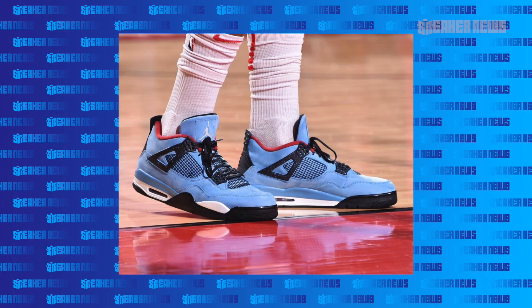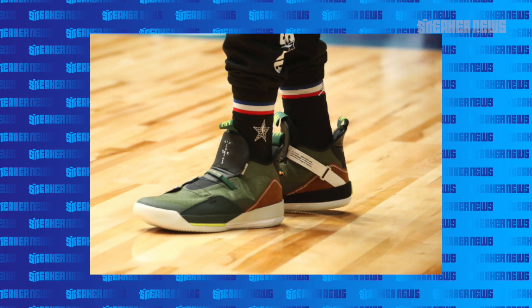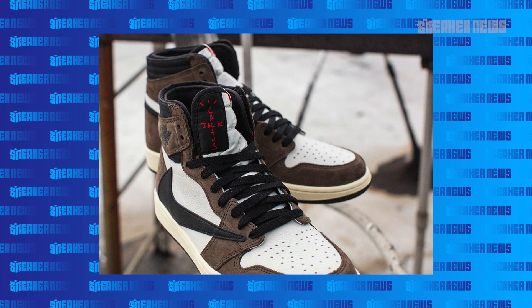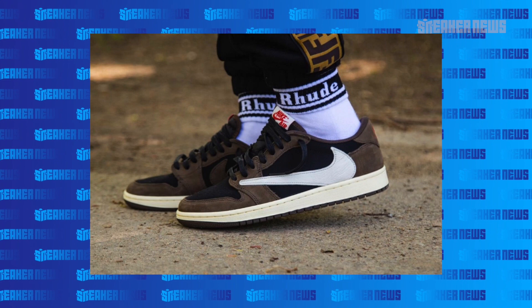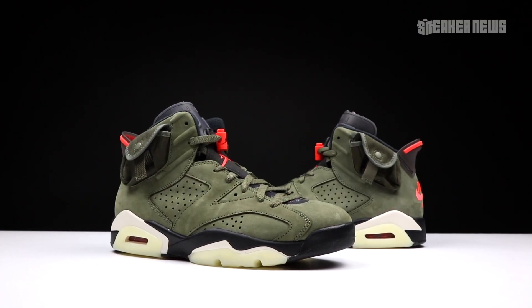As we mentioned before, Travis Scott put out three of the best collabs of 2019, this 6 being one of them. Of course the Air Jordan 1 high and the low were heavily sought after — resale prices are nuts. It's like the issue of 2019. But now our focus is on the 6; this is the third one of 2019.